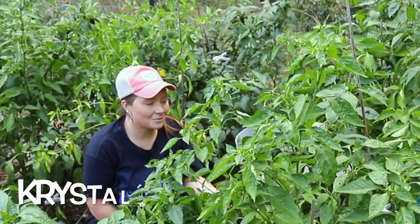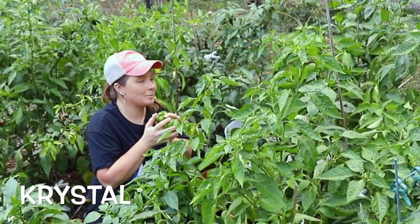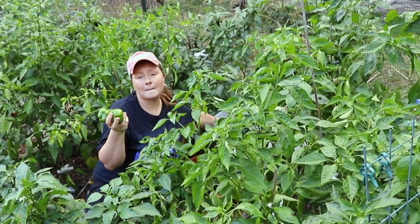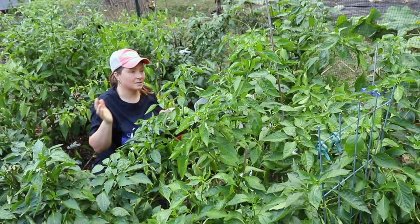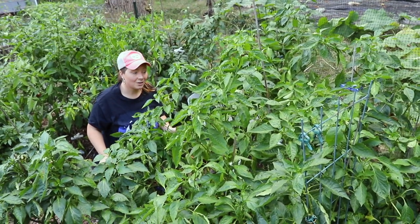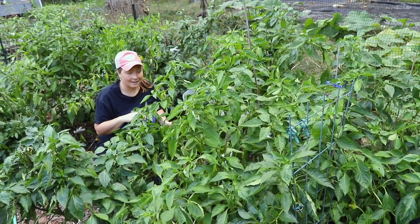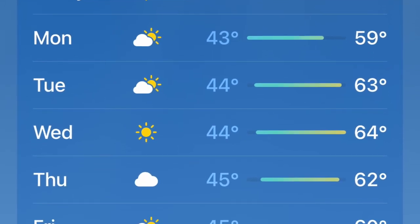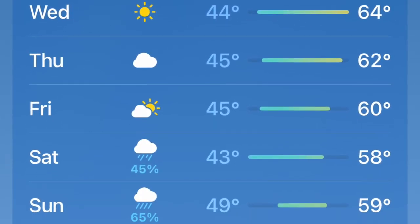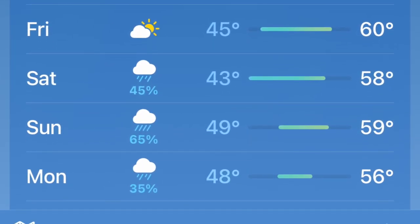Hey, what's up? My name is Crystal. Welcome to our channel. I am out here harvesting a bunch of peppers and things from our garden. It is October 8th, 2023. We live in Connecticut and it is for sure fall time here. We have temperatures hovering around mid-40s at night and it's like 60 degrees today.